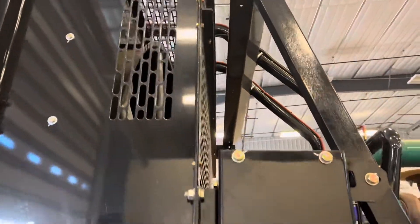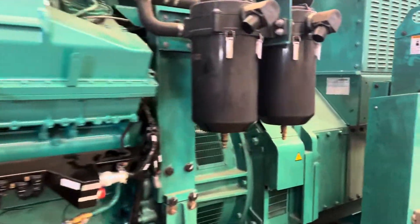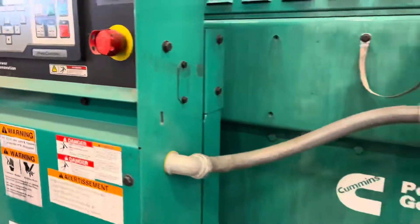The radiator was fine — it didn't get into that. It also got stuff on the right side of the generator, which we're coming to in a few minutes.